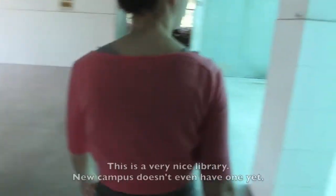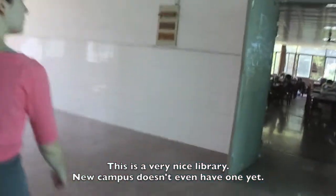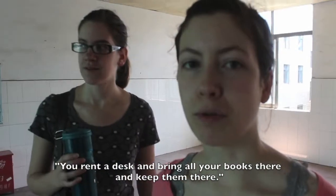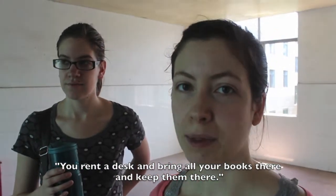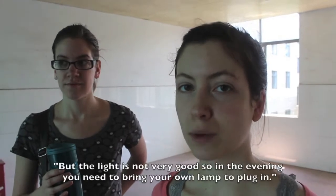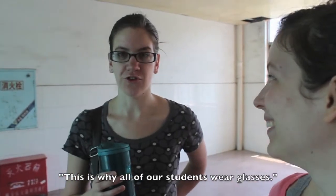Let's be quiet because we're in the library. We're whispering in the library. It's like you rent a desk, and then you can bring all your books there and keep them. But the light's not very good, so in the evening you need to bring your own lamp to plug in. This is why all of our students wear glasses.